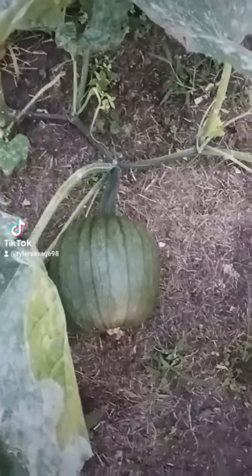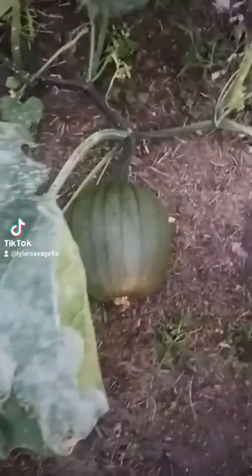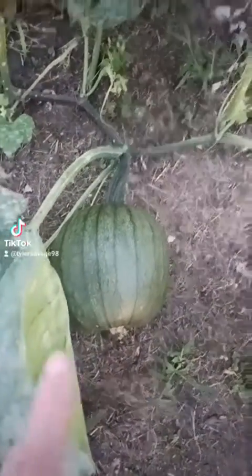Hey everybody, I haven't showed you my pumpkin that I got with the seeds I got from the Dollar Tree, and I got one growing, so I'm going to show you. That's my only pumpkin for now. It's got powdery mildew, but that's how big the vine is. This is three plants. Have you guys ever grew pumpkins before?